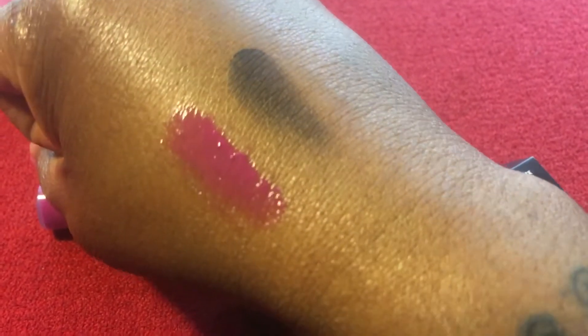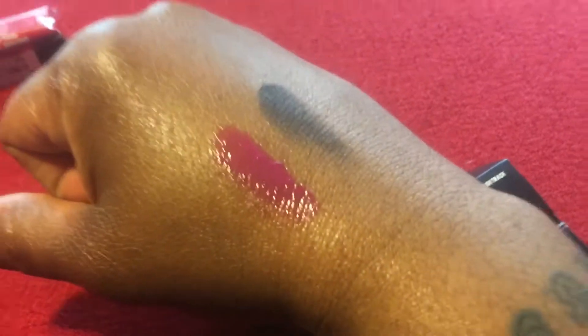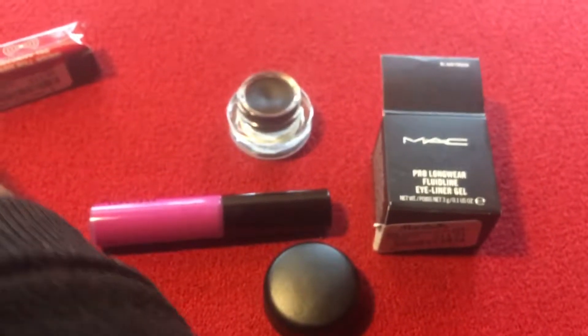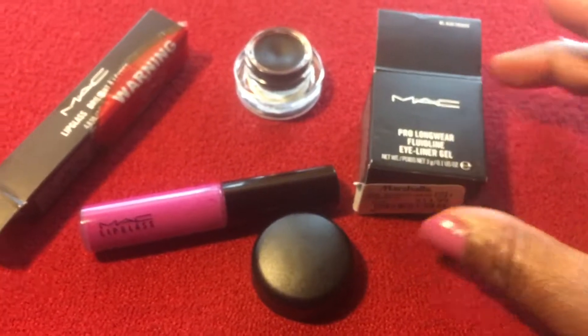Heron is more — I guess more fuchsia, I don't know — but that's it. So if you're at Marshall's looking for some items, don't forget to check the makeup area.